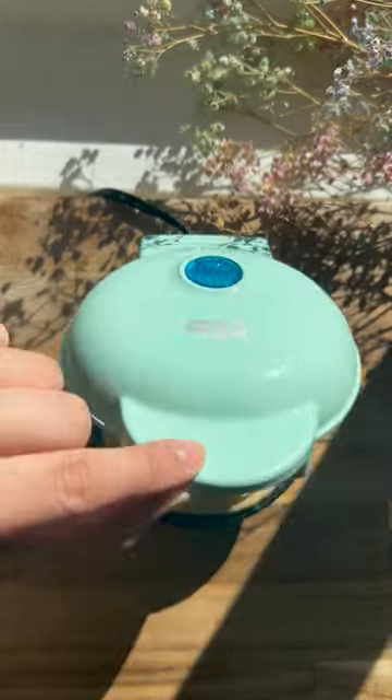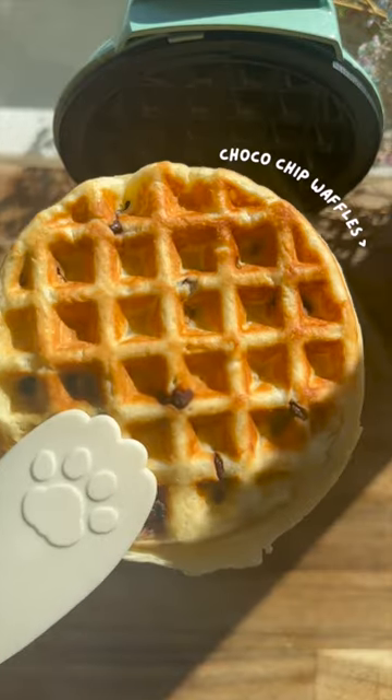Heat your waffle iron, pour in the batter, and cook until golden brown. You can add your favorite ingredients like chocolate chips or blueberries.